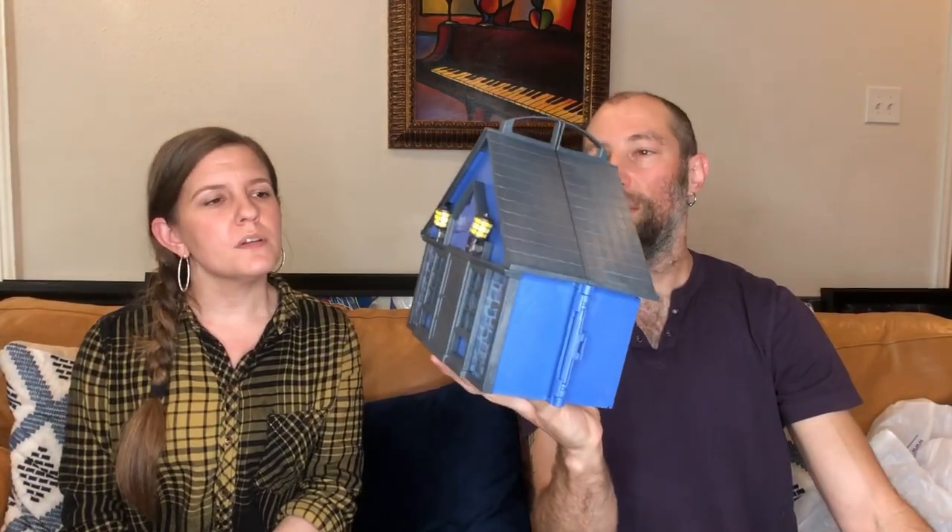We got a Playmobil house — we already sell these, we sold a pirate one. I think this is Dracula's house because inside is a little Playmobil coffin. Playmobil Dracula — that'll go. The Playmobil stuff is great. The house is probably not so valuable, but that's a unique thing. Playmobil collectors are kind of like Lego — they buy it for the little figures. The minifigs can be super valuable.